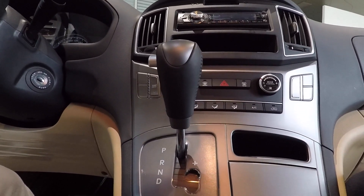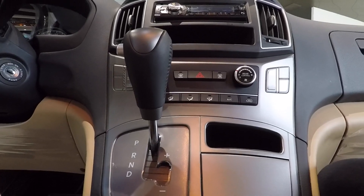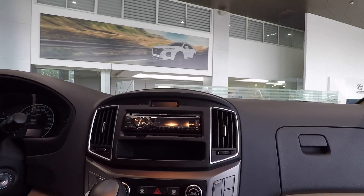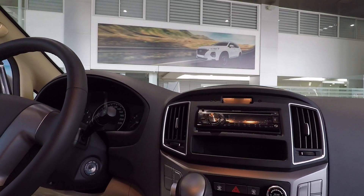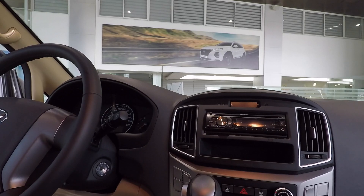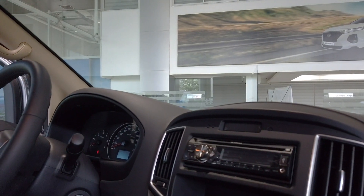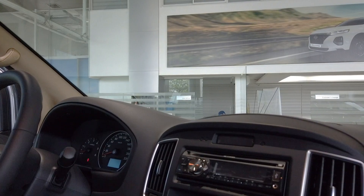This comes with three color variants: creamy white, hyper metallic silver, and timeless black. So you have an option of three colors if you want to buy a Starex van for your family. The unit currently on display is hyper metallic silver.